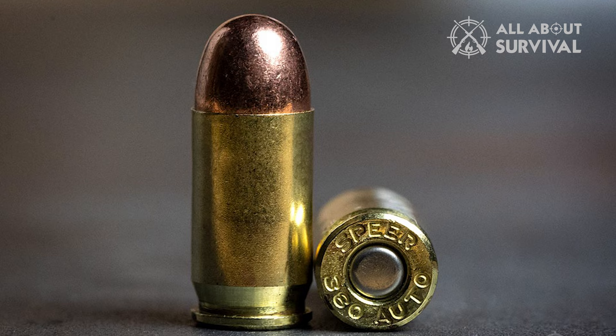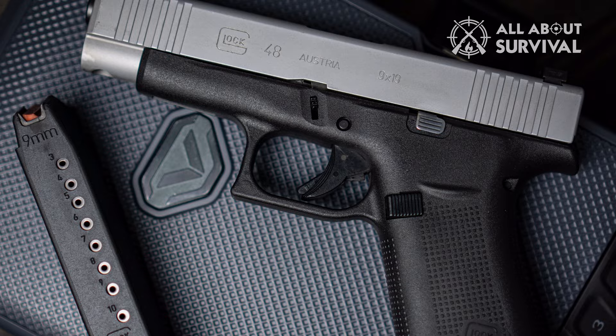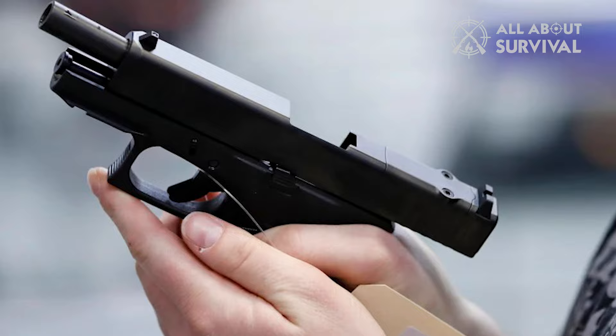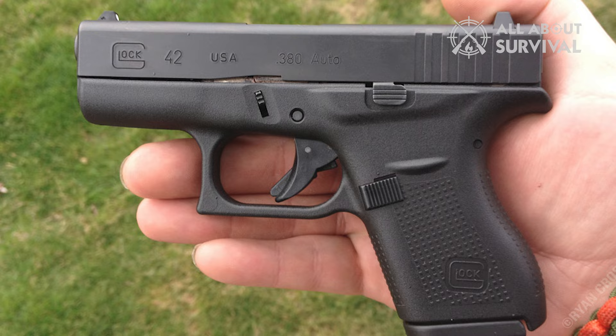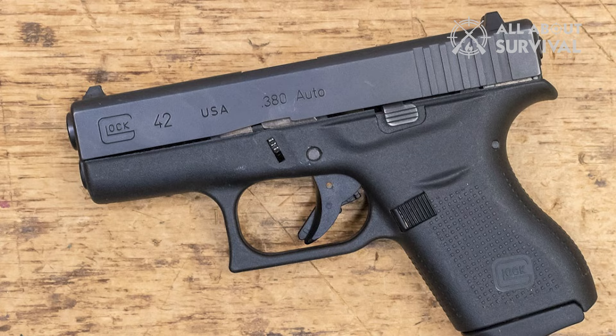Fast forward a few years, and we witnessed one of the best concealed carry pistols in 9mm developed by Sig Sauer, followed by the Glock 48. So the question is whether the Glock 42 makes sense in the world of the P365 and G48. That is why I am making this video after spending a lot of time with this handgun. Let's take a detailed look at the gun and find out whether it is a compelling purchase in 2023.